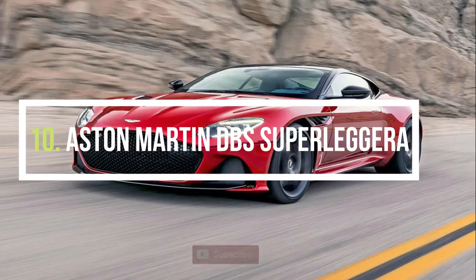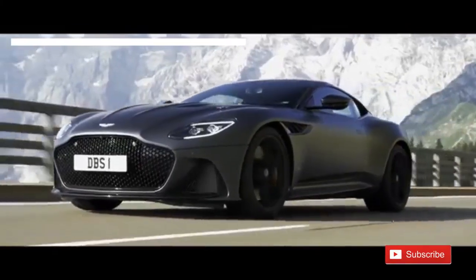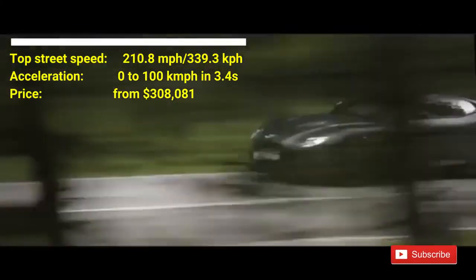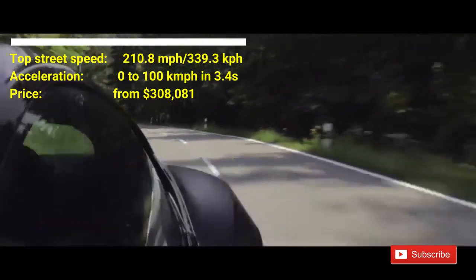Number 10: Aston Martin DBS Superleggera. The car costs $308,080. This car has a top street speed of 210.8 mph. It can accelerate from 0 to 100 km per hour in 3.4 seconds.